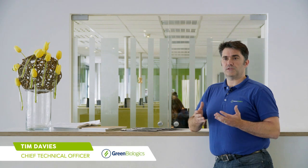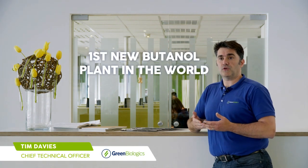In 2016, Green Biologics brought online the first new butanol plant in the world for about 50 years, and that's operating — so that works. The first step for the conversion of sustainable feedstocks is the biomass pretreatment.